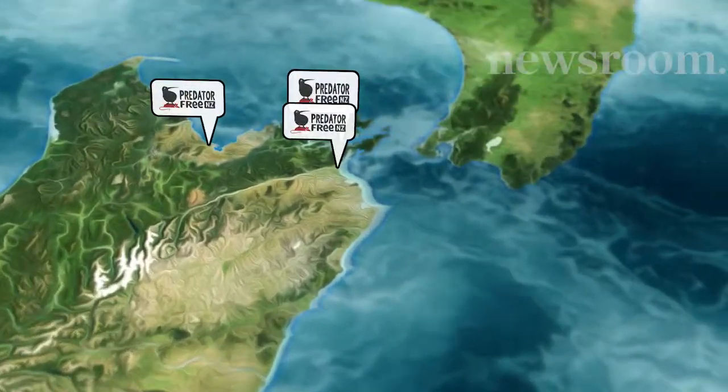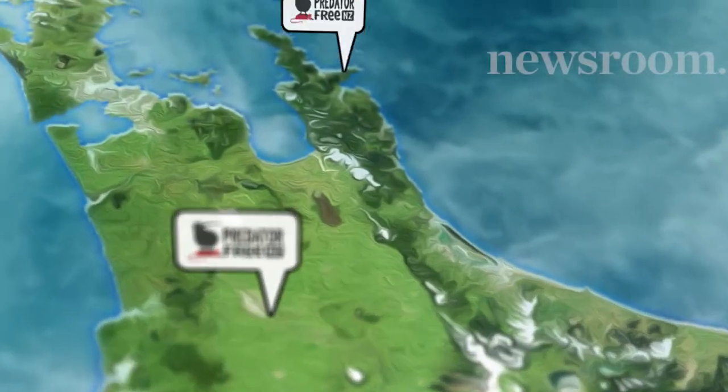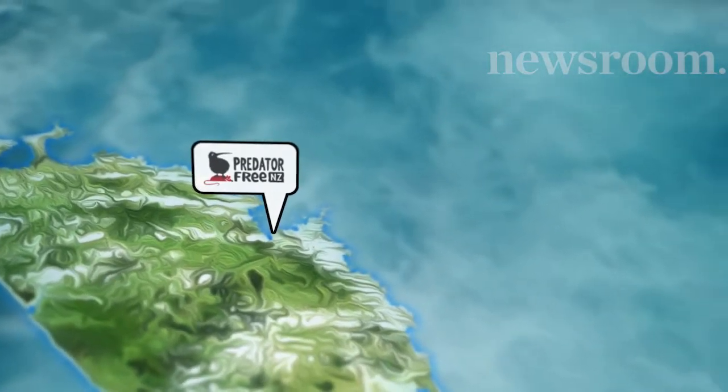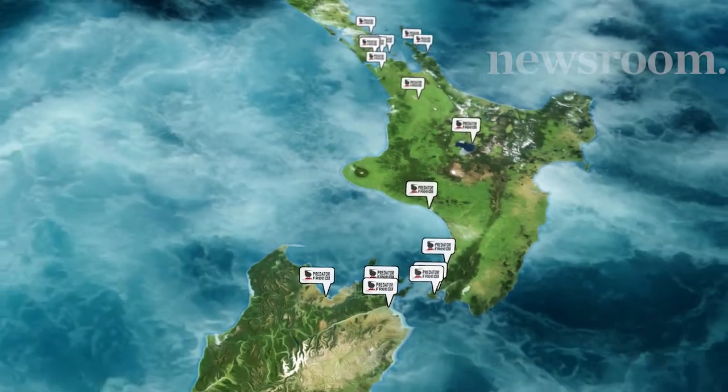And getting involved they are. So far, with the support of Kiwibank, Predator Free New Zealand has helped 24 community groups throughout the country, providing funds to buy traps and other tools for predator control. These communities are popping up all over the country — it started in Wellington, which now doesn't have a single suburb without a predator-free movement. Picton is another example, and Auckland has also started to see a number of communities get involved.